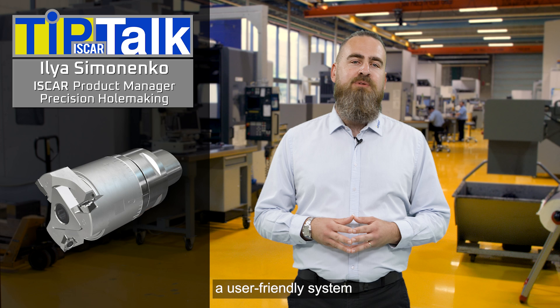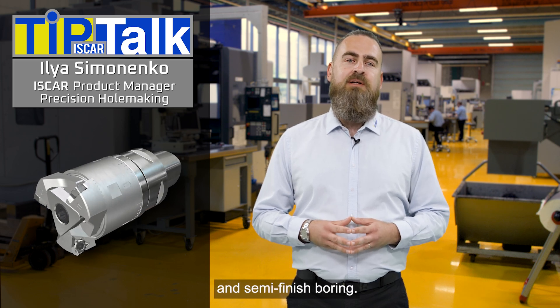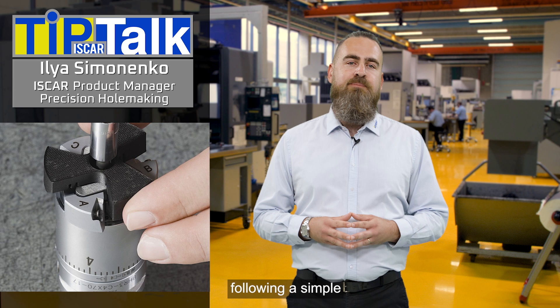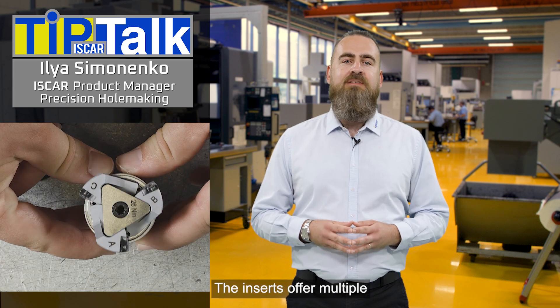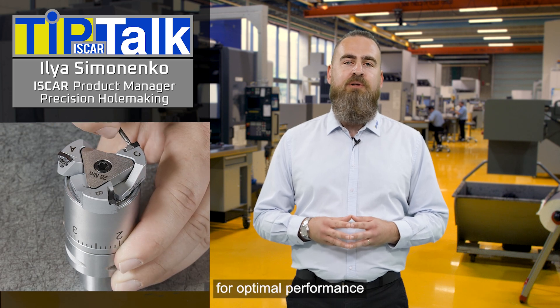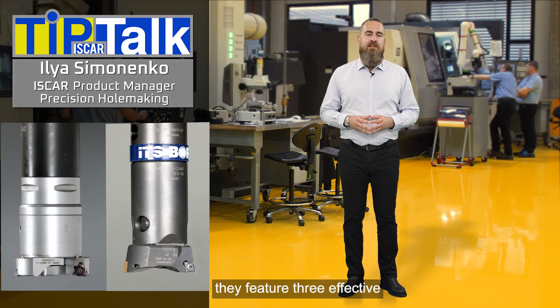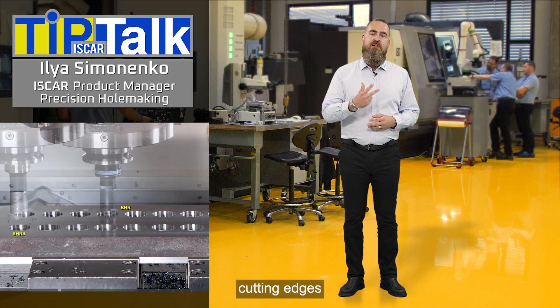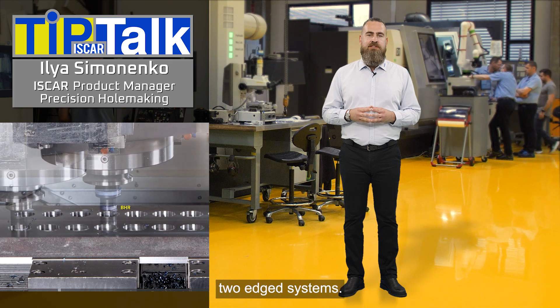The Neoball is a user-friendly system transforming rough and semi-finish boring. Assembly is done following a simple step-by-step guide provided with each tool. The inserts offer multiple cutting edges and chip breakers for optimal performance across many materials. Unlike typical tools, they feature three effective cutting edges for up to 50% greater productivity than standard two-edged systems.